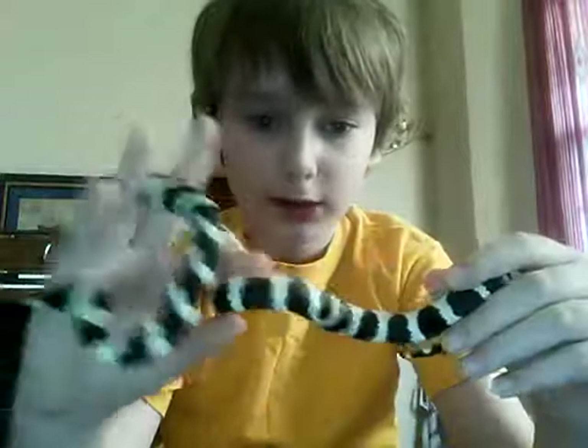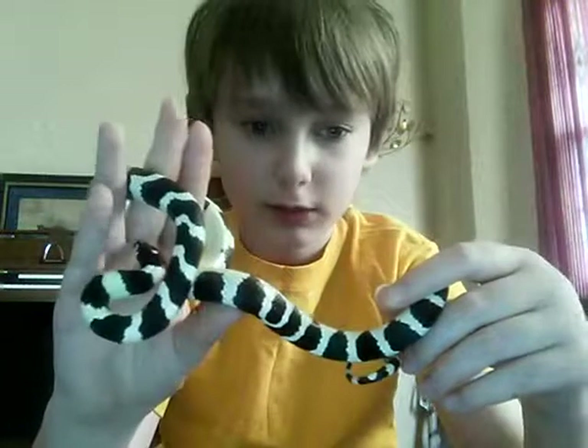His back — he's a banded California king snake. His head, his little face.